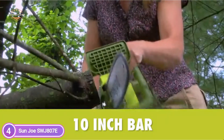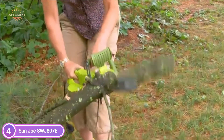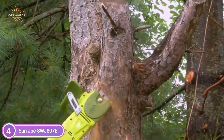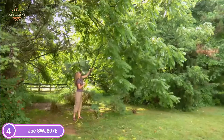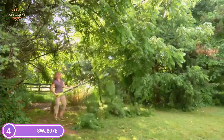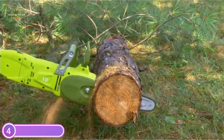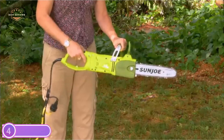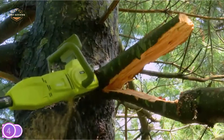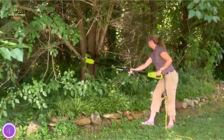It's powered by an 8-amp motor and is able to tackle the most difficult tree branches up to 7 inches in thickness. This model comes with a strong 10-inch Sunjo bar and chain with an auto-oiler system that keeps the bar and chain well lubricated throughout use. Contrary to gas-powered tools, this is electrically powered, which means it starts every time at the push of a button without fumes, smoke, gases, spark plugs, or costly tune-ups.